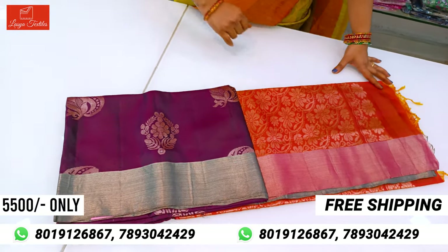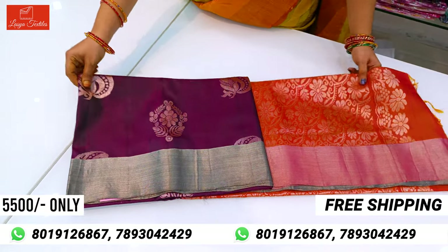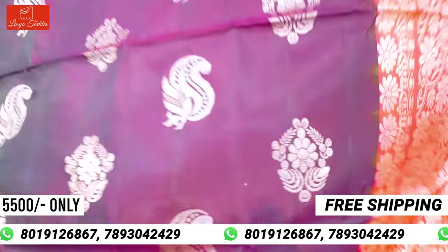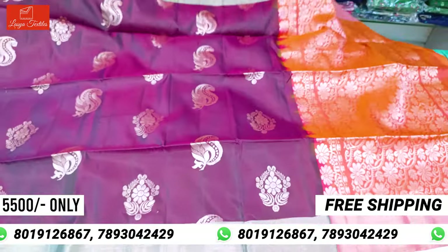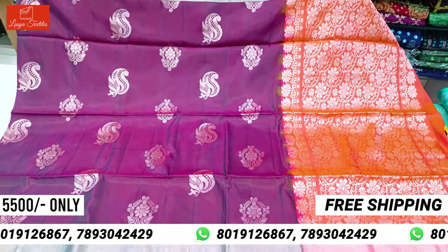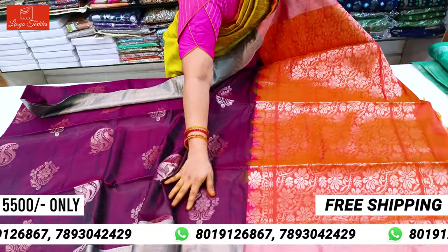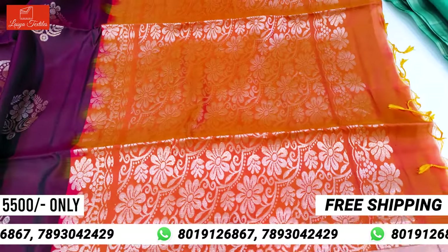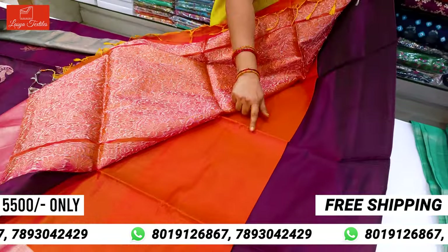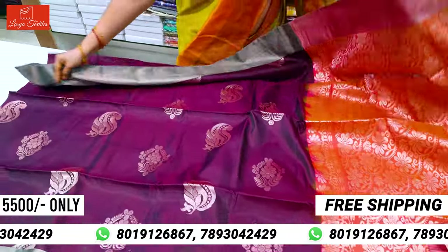The orange color border is in the wine color — this is an orange color border. Pure lightweight handloom sari. Mango design and floral design. Sari is all-over look. Pallu is here. Copper design and blouse is plain. Plain blouse. Sari is all-over look.